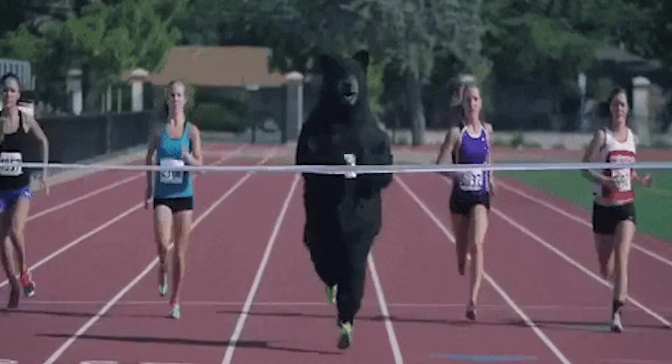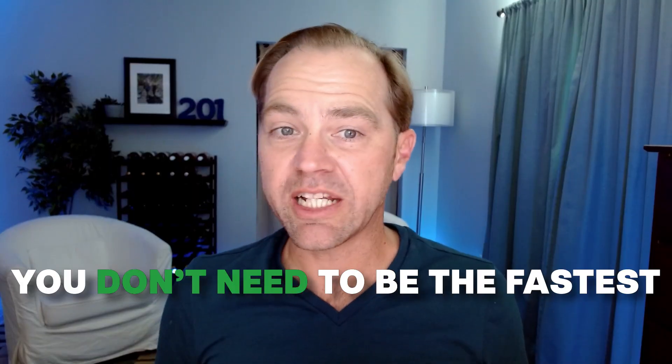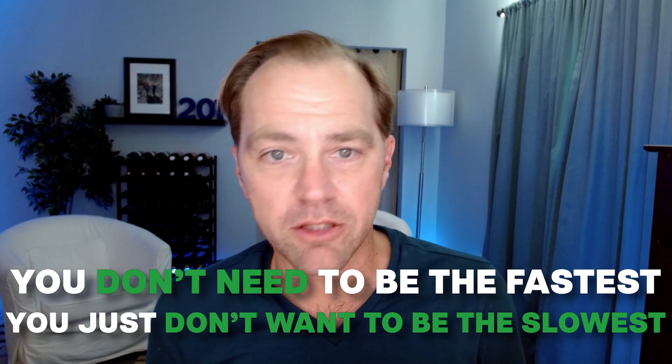From an SEO standpoint, it's a bit like outrunning a bear. You don't need to be the fastest — you just don't want to be the slowest. With all that being said, site speed is really important. Providing a good user experience by optimizing for speed is good for the user, which is good for your site in the long run. It's also good for time on page. Higher time on page equals more ad revenue, and more time on page also tends to equal more sales. So I'm all about focusing on Core Web Vitals this year.